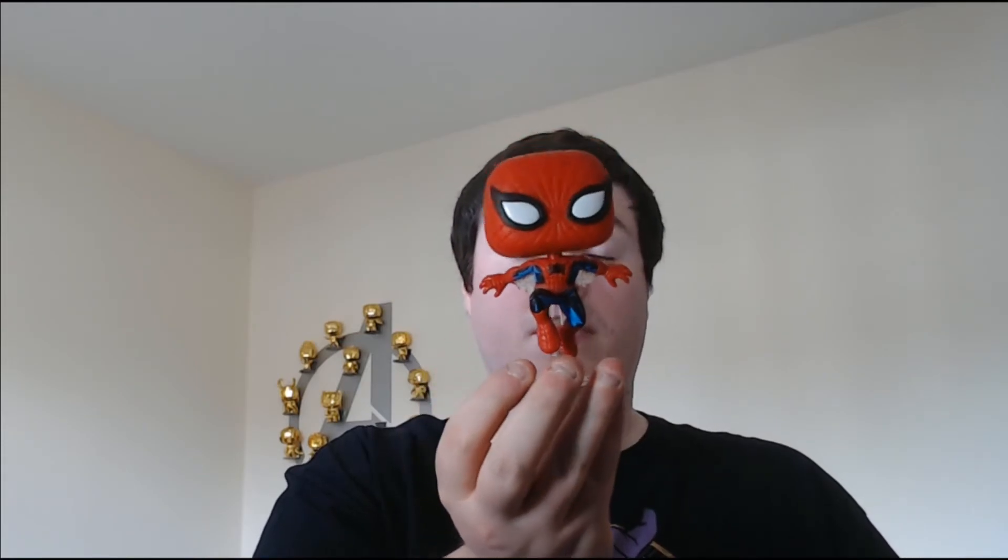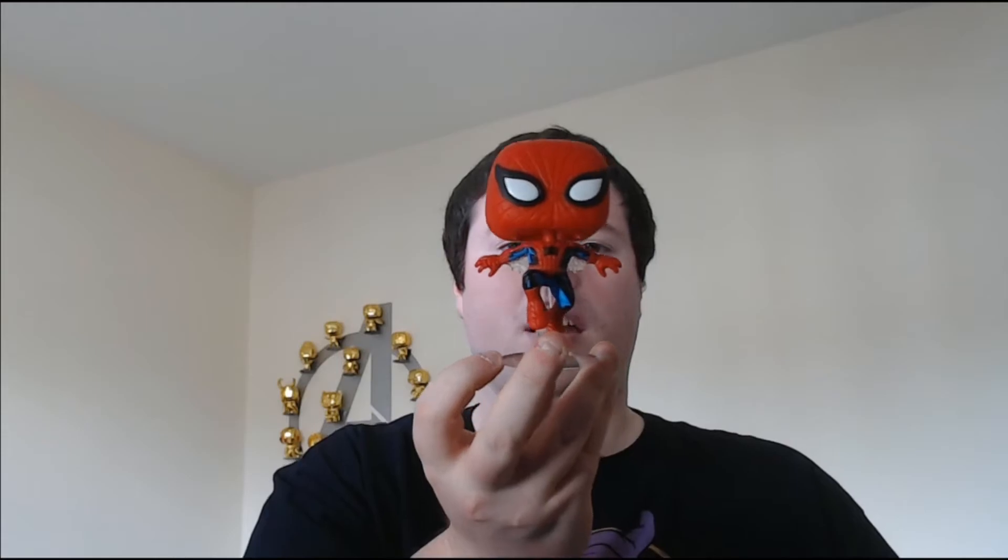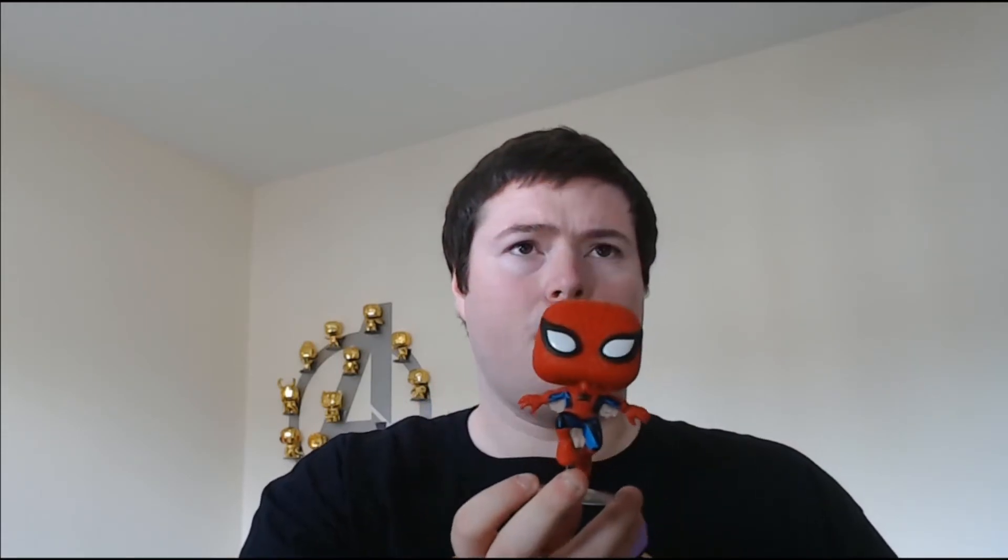Obviously Spider-Man — the original Spider-Man trilogy and the Andrew Garfield pair. I guess it was in Homecoming that he had the kind of wings, but I'm going back to the roots there. It's a nice pop.